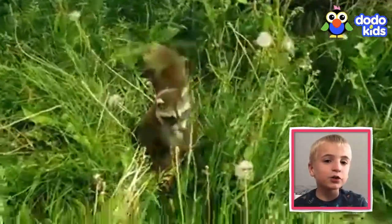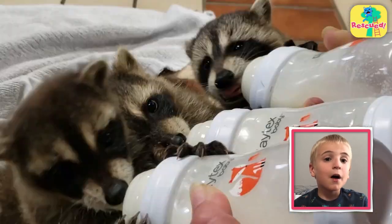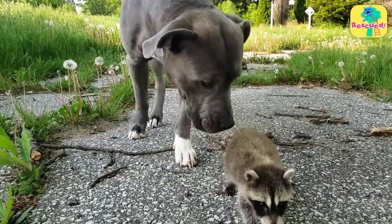If you see an animal in trouble, don't try to rescue them by yourself. Ask an adult family member for help. My mom helps me with the dogs I rescue.